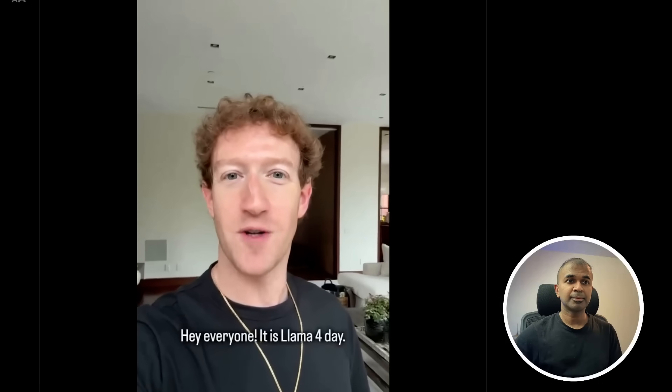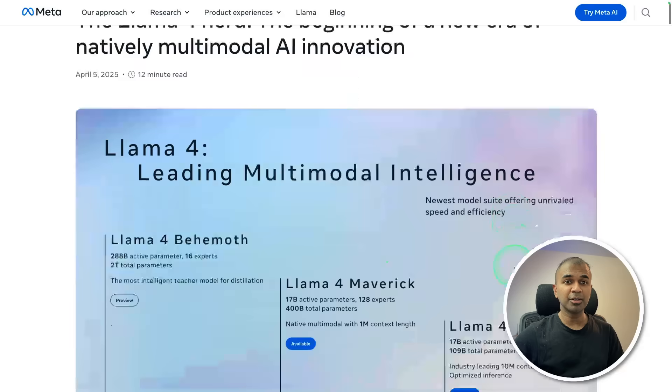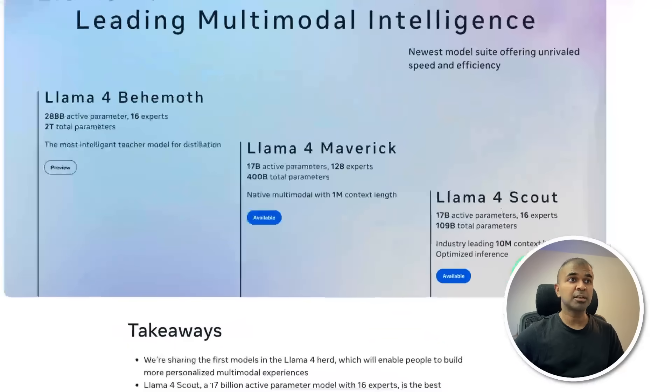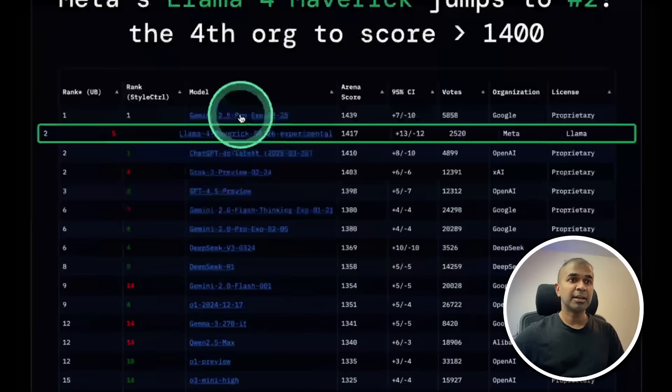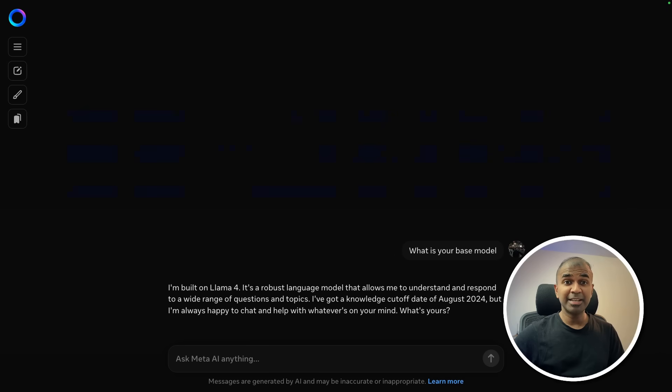Hey everyone, it is Llama 4 day. Meta releases Llama 4, the most powerful open source model yet, and it's a multi-modal model with three different versions: Llama 4 Behemoth, Maverick, and Scout. In LMS Arena it's next to Gemini 2.5 Pro, the second best model which is open source. It's available now, which you can try on your Facebook, Instagram, or even at Meta.ai.